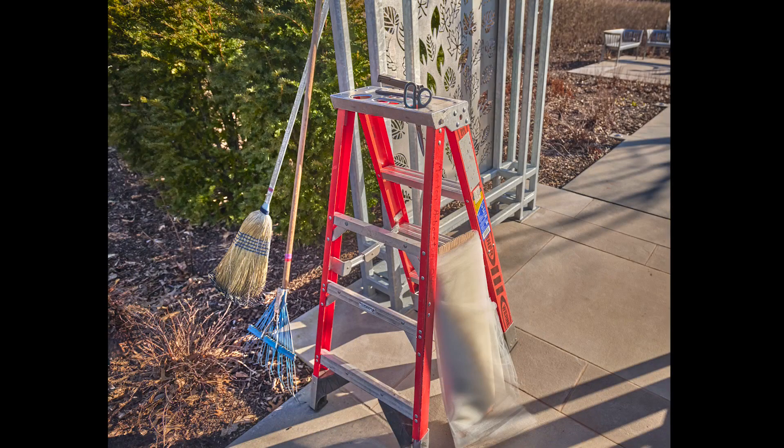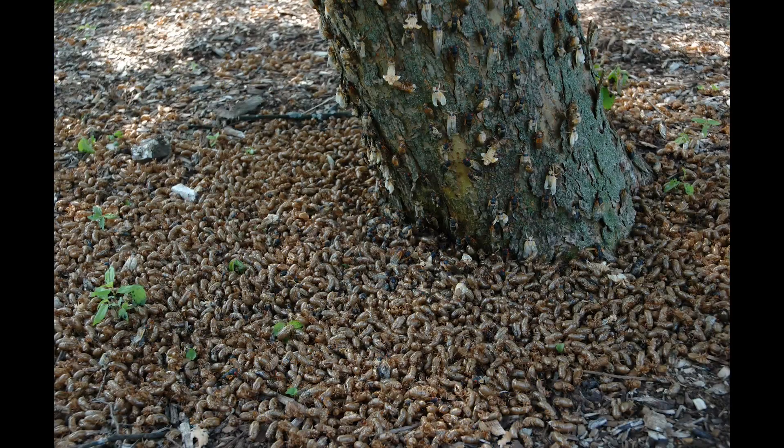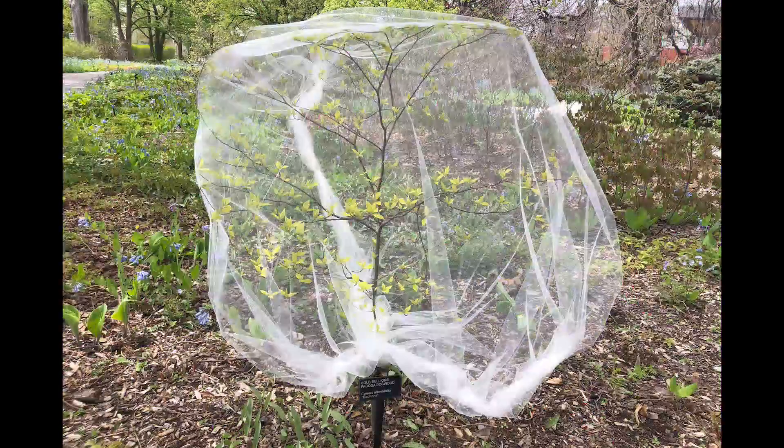Now in Illinois, two types of periodical cicadas will come out at the same time this spring. In central and southern Illinois, it's the 13-year cicadas, and in central and northern Illinois, it's the 17-year cicadas.